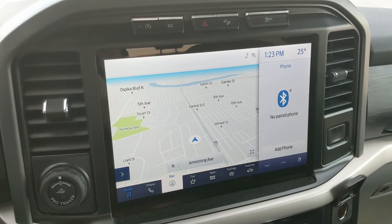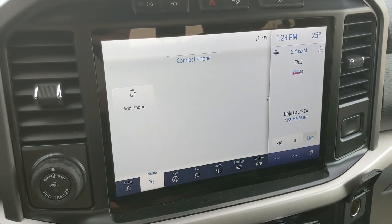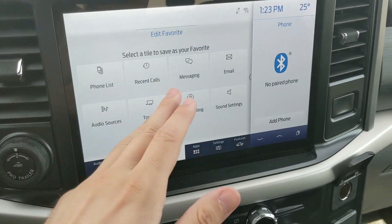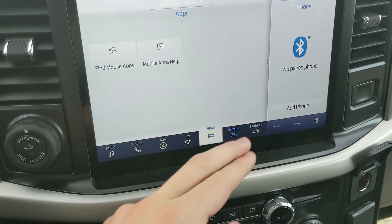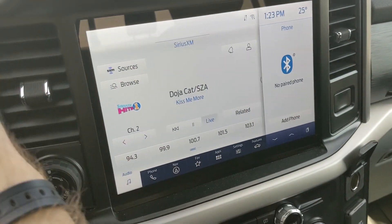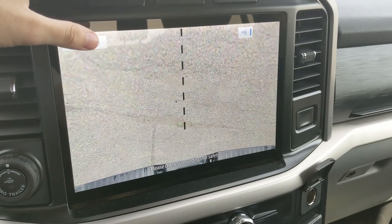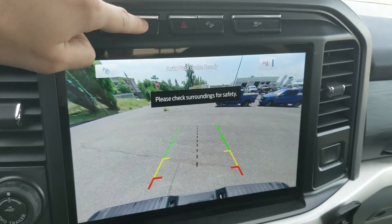Moving on to your center infotainment screen, which is radio, SiriusXM, and Bluetooth capable, so you have some options for whatever you want to listen to. You have your Bluetooth phone controls, navigation screens, a favorites screen much like My View where you can access all of the apps, control settings, and whatever you want for ease of access. Then you have installed apps, settings, and general truck features such as driver assistance, zone lighting, towing, and owner's manual. Shifting into reverse you also have a backup camera with dynamic hitch view so you can zoom in and have an easier time hooking up a trailer.